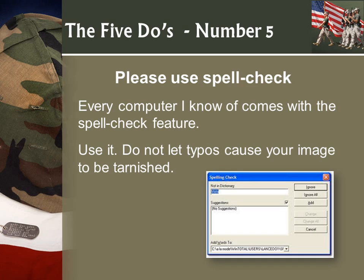Number five: please use spell check. It comes on every computer. Also have somebody else read your resume. Let it sit for a day or two. If you've been working on a government resume for USA Jobs that needs KSAs, after about four or five hours you're reading what you want it to say. Always get a fresh set of eyes. I love using Fiverr — F-I-V-E-R-R dot com — to have somebody proofread your resume. Five dollars. It's the best five dollars you'll ever spend.